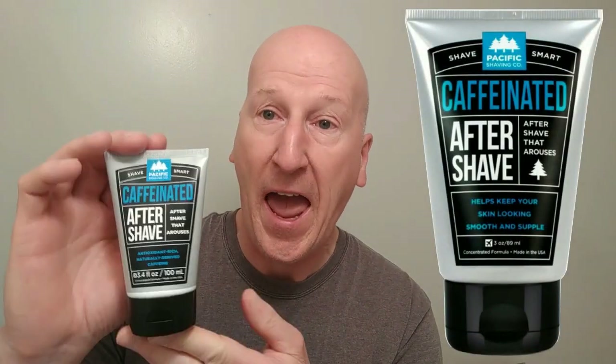I've shaved with it in the past and it really is very, very nice. I'm also going to finish up with their caffeinated aftershave, which is also a terrific product. They also make a natural shaving cream and we will use that one down the road in another video. Let me clear the deck here a little bit and we'll get to the shave.